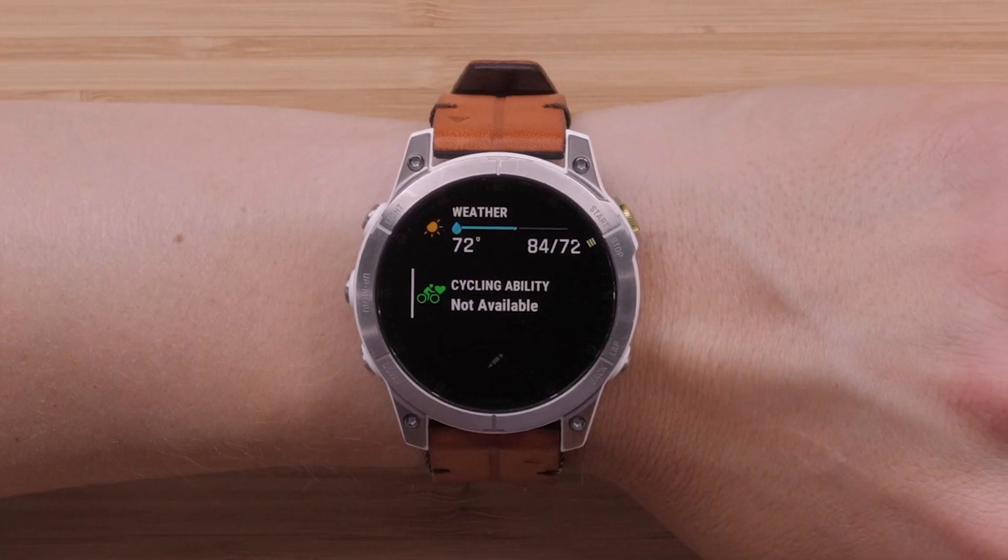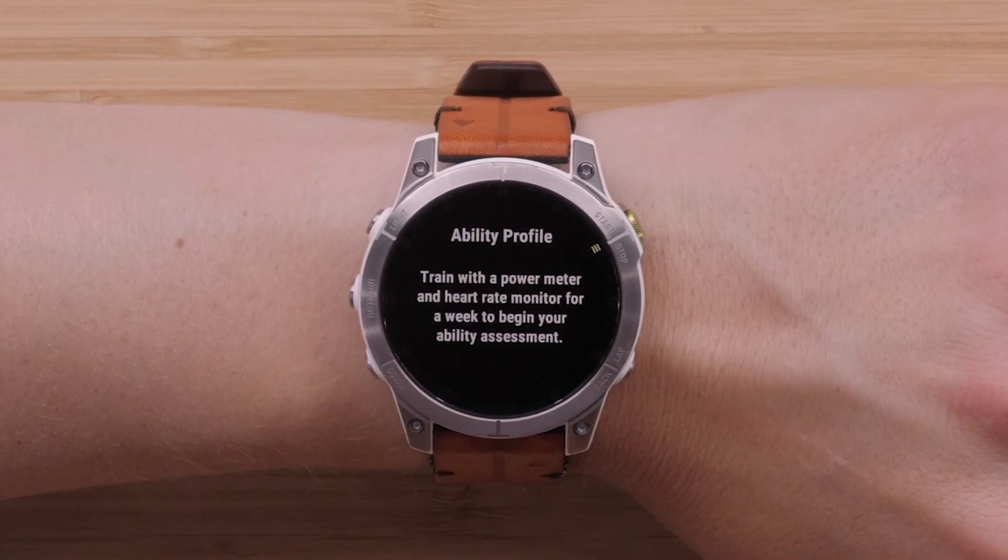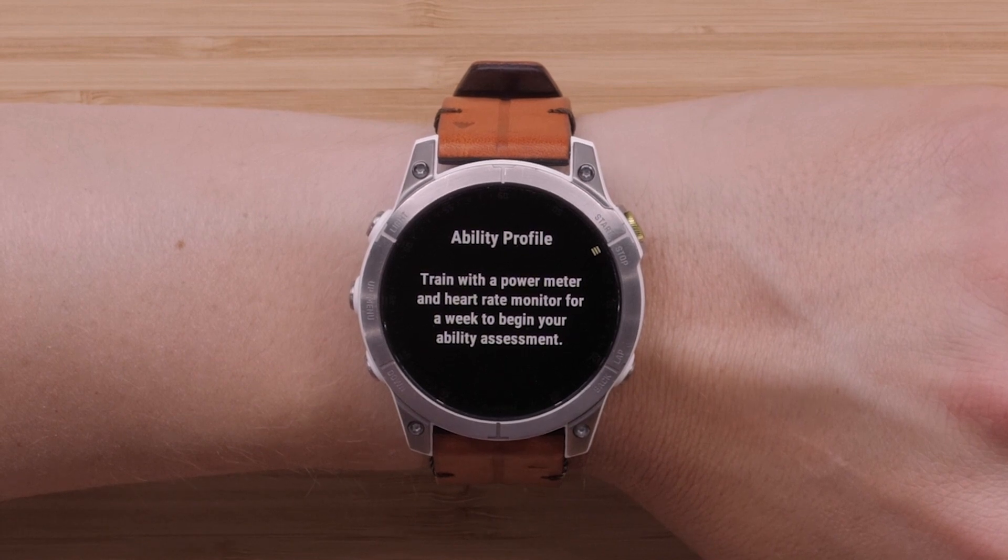Next, we'll cover cycling ability, which measures your cycling data including your history, power readings, and VO2 to provide you with feedback based on your conditioning. You'll need to train for a week with a power meter and heart rate strap before you'll receive cycling ability feedback.